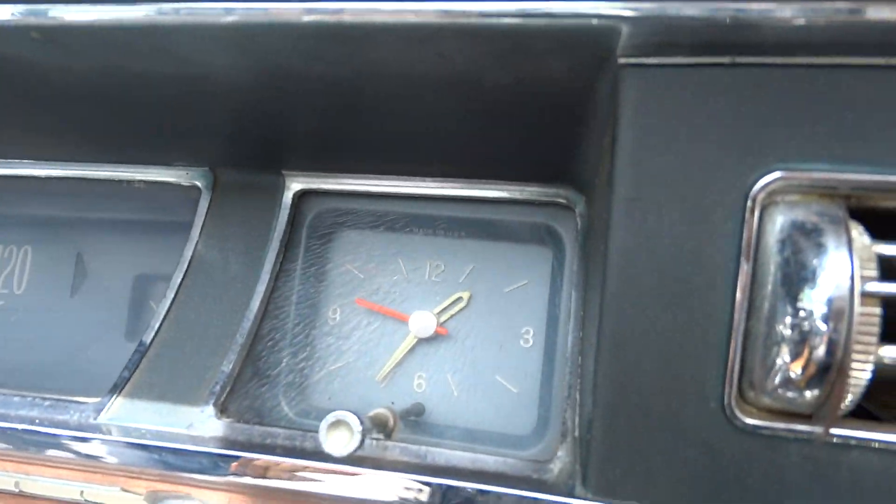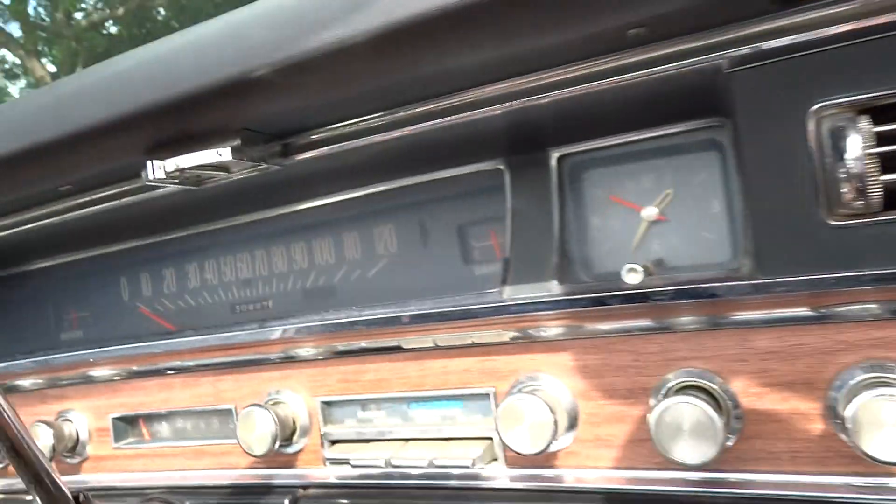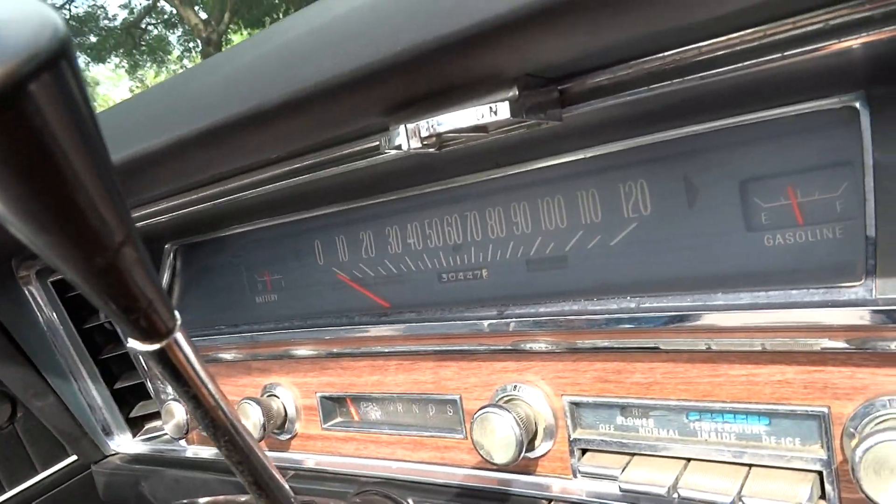If you watch the clock you can see the second hand move — the clock even works. The gauges work: gas, battery, odometer, speedometer.